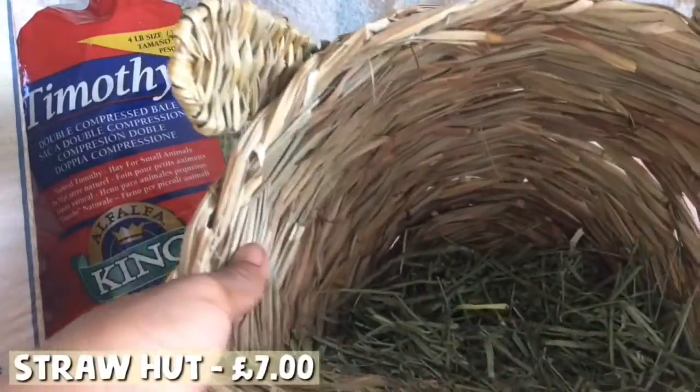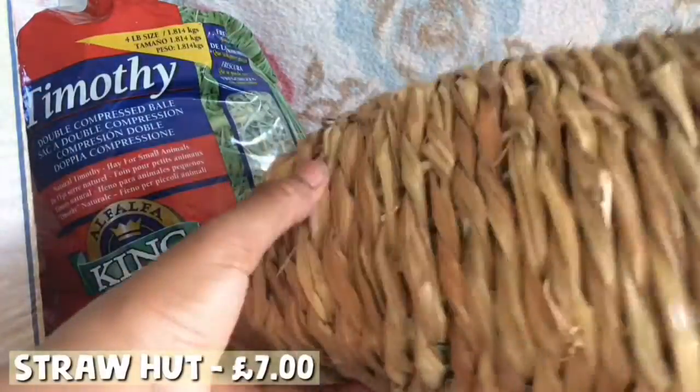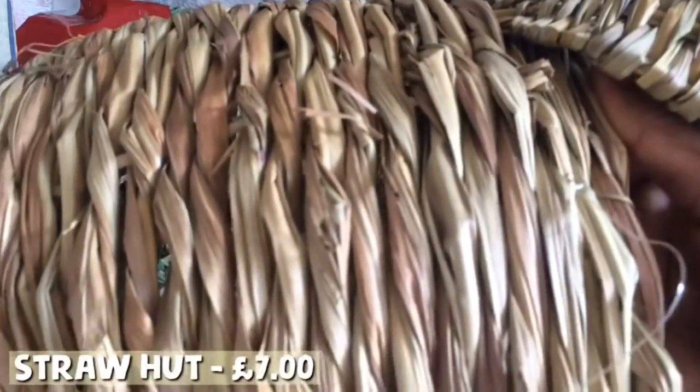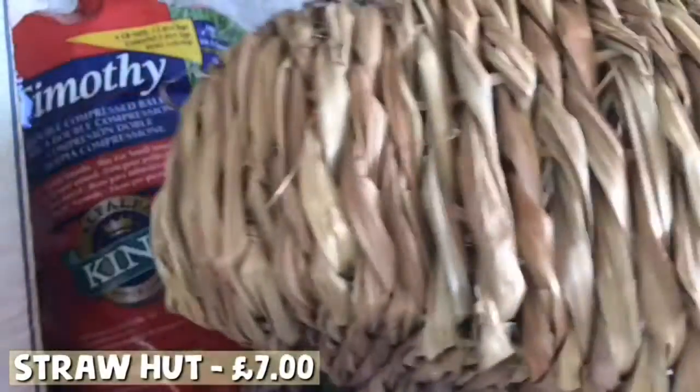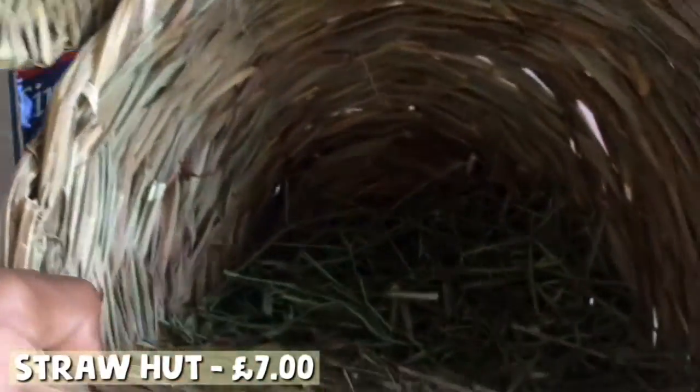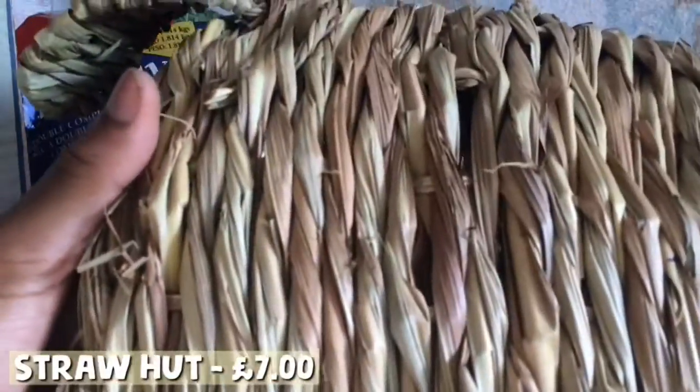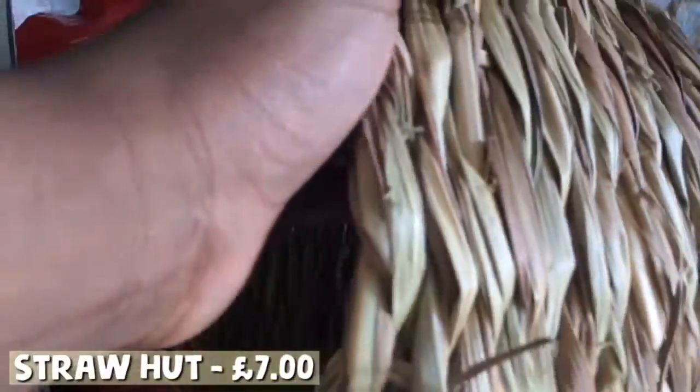I got this straw hut for them and I really like it because it's nice and hollow. As you can see I've put some Timothy Hay in it — I'll show you how the guinea pigs like it later in the video. It looks very natural and I love natural things, because fleece doesn't work at all with my guinea pigs — they poo and wee all over it and it's not very pleasant. But with this it's easy to wash out.